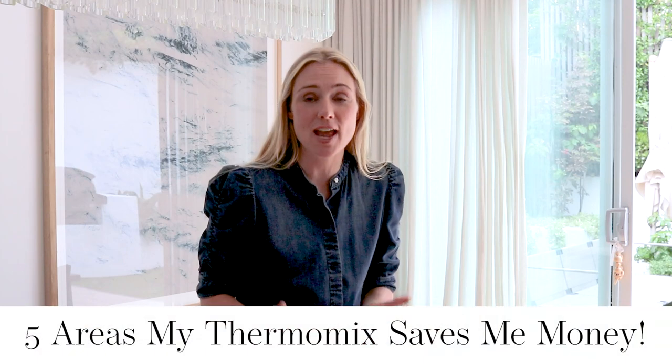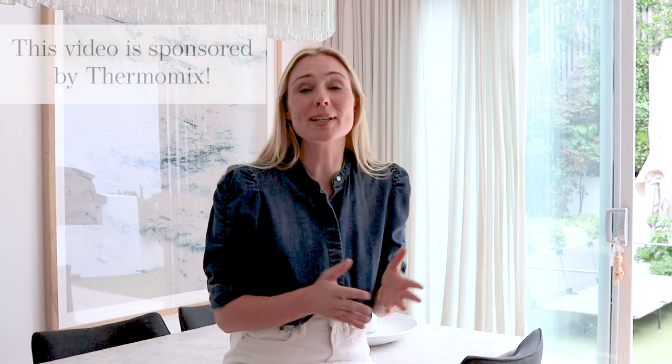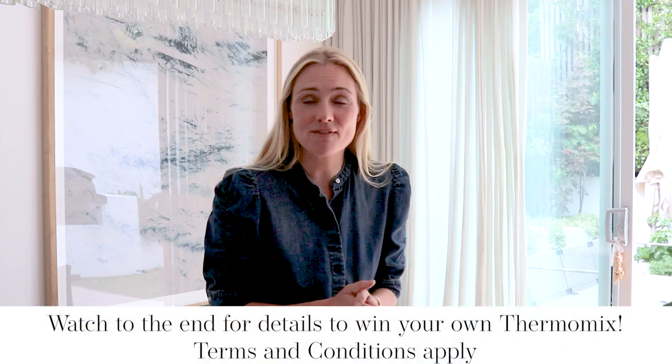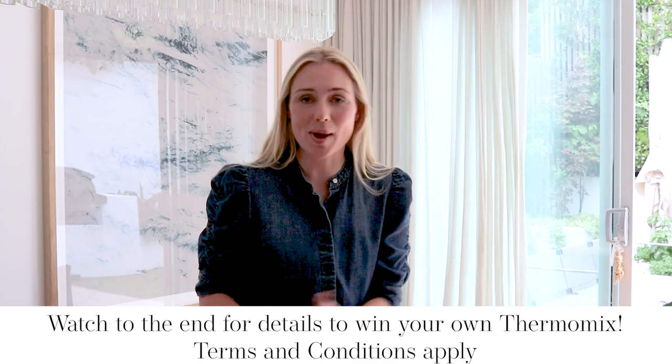Today's video I want to share how I use my Thermomix to help save me money. But I've got some really good news — not only is Thermomix sponsoring this video, they're actually giving one lucky person a chance to win their very own Thermomix, so make sure you watch all the way to the end. When I think about my Thermomix and how much I use and value it, there are five areas where it really helps me maximize my savings.